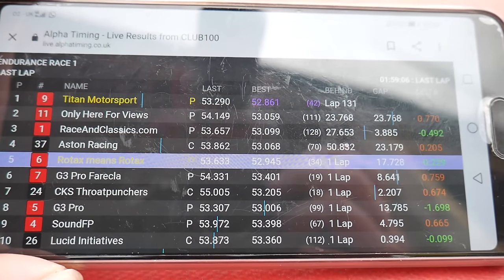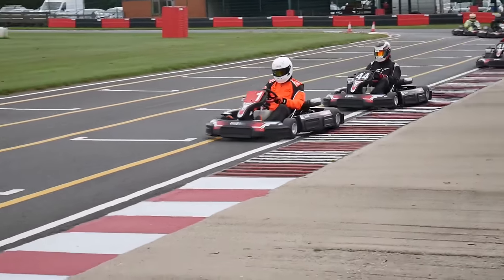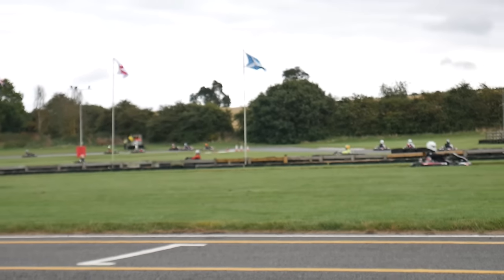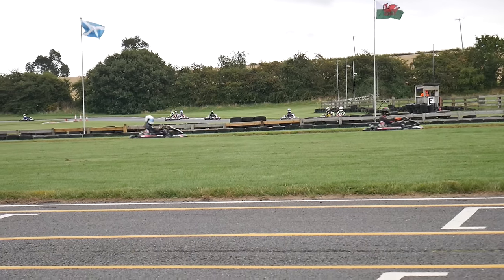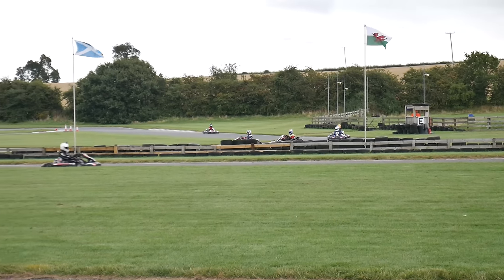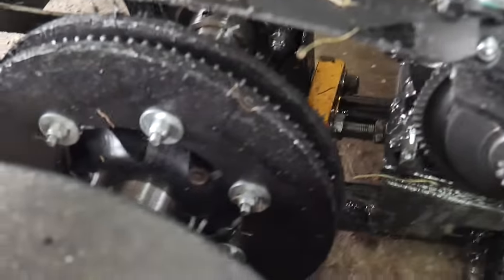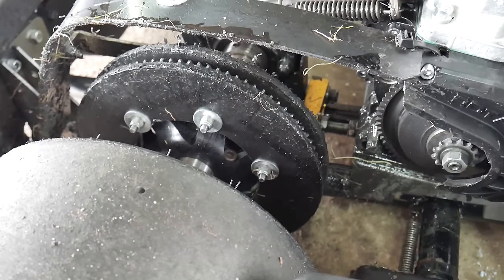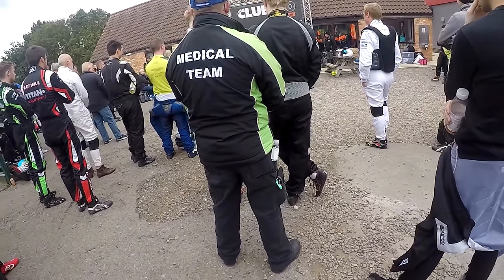By this point, with one minute to go, we were 23 seconds off the lead, four seconds ahead of third — sitting in second place. Our team name is 'Only Here for Views,' so thank you viewers for watching. This is near the end of the race — Greg goes through and there's Racing Classics about four seconds behind. Final lap — and you wouldn't believe it, our chain snapped on the last lap. Our kart broke down because the chain came completely off. This was absolutely unbelievable — something that basically never happens in Club 100. But because of the number of laps we completed, we were still classified in third place overall, and we still finished on the podium, which is really cool.